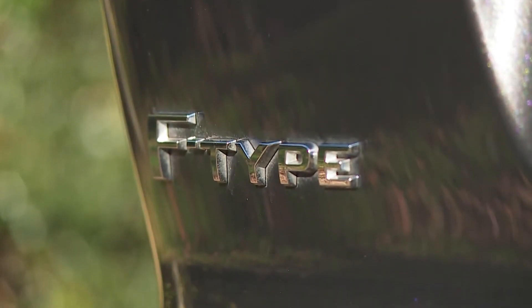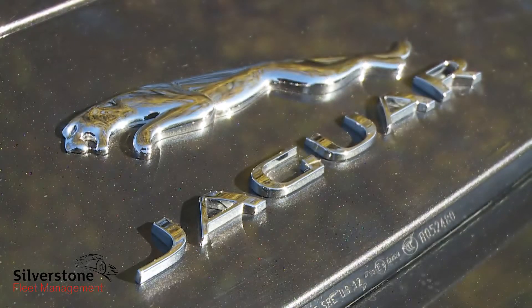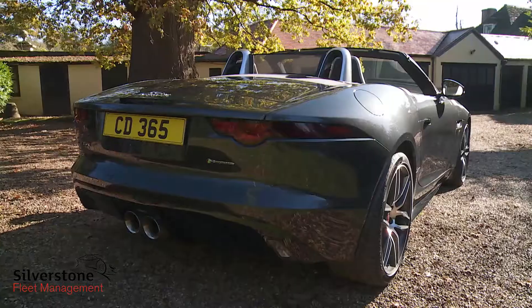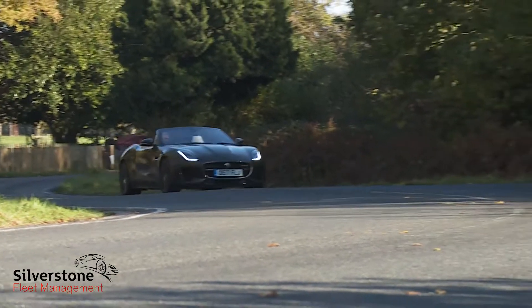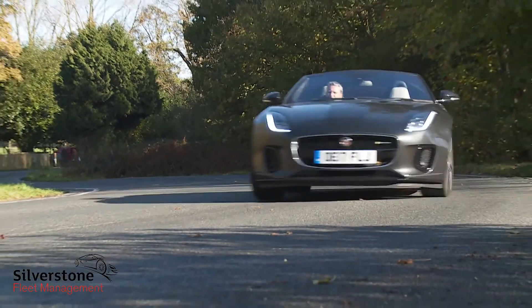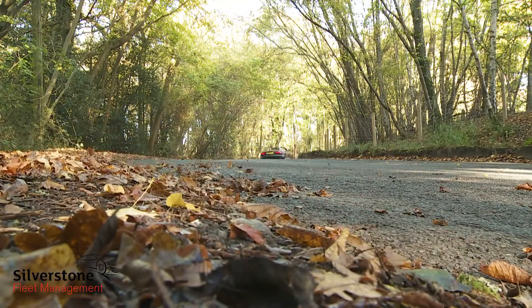The F-Type. It's not only a sports car, it's a Jaguar sports car. The difference is important. Don't expect a racetrack refugee, but don't expect a luxury GT either — the kind of car sporting fans of the brand previously had so often to be satisfied with.